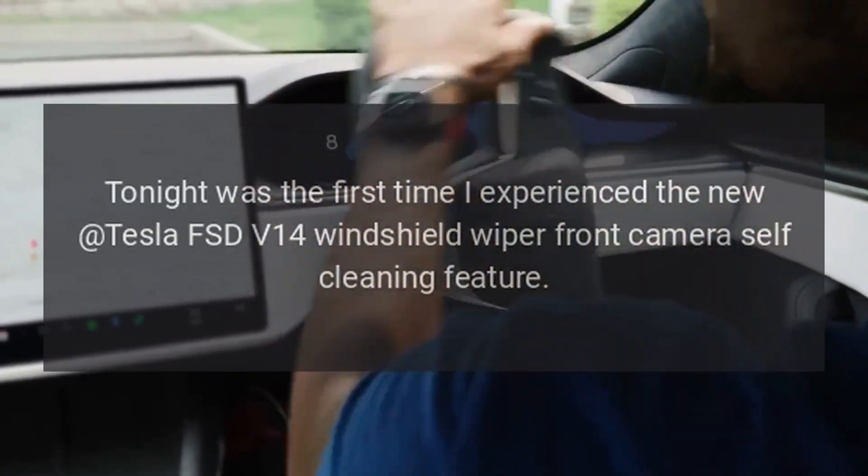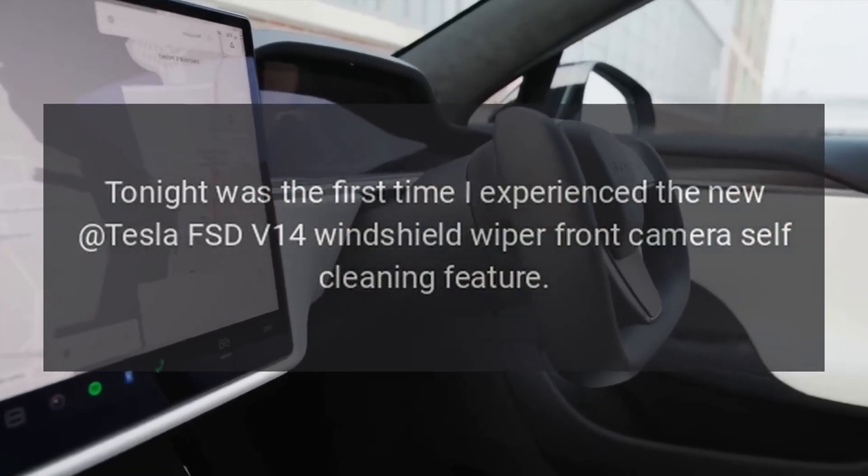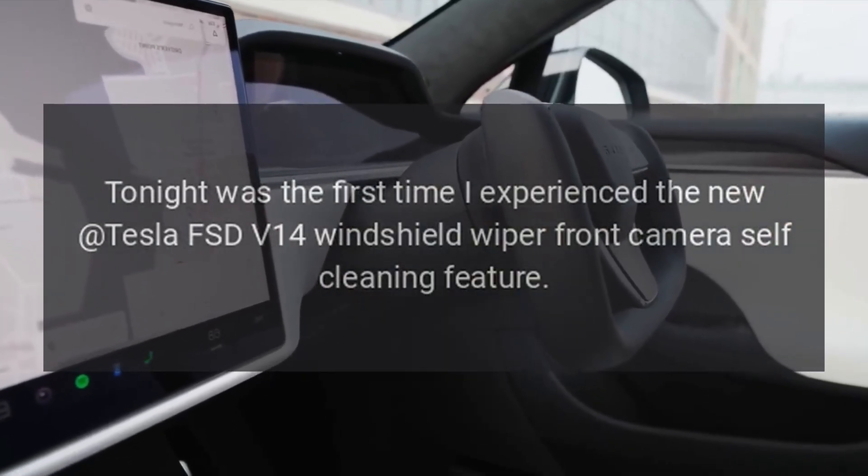Tonight was the first time I experienced the new Tesla FSD V14 windshield front camera self-cleaning feature.